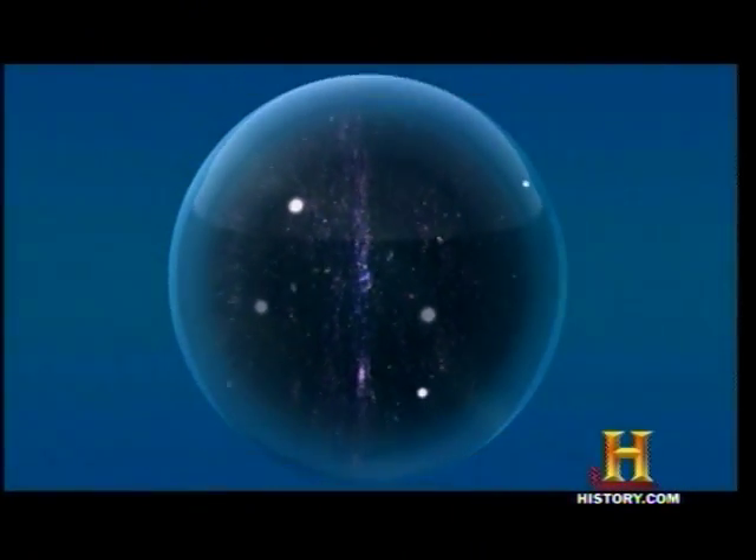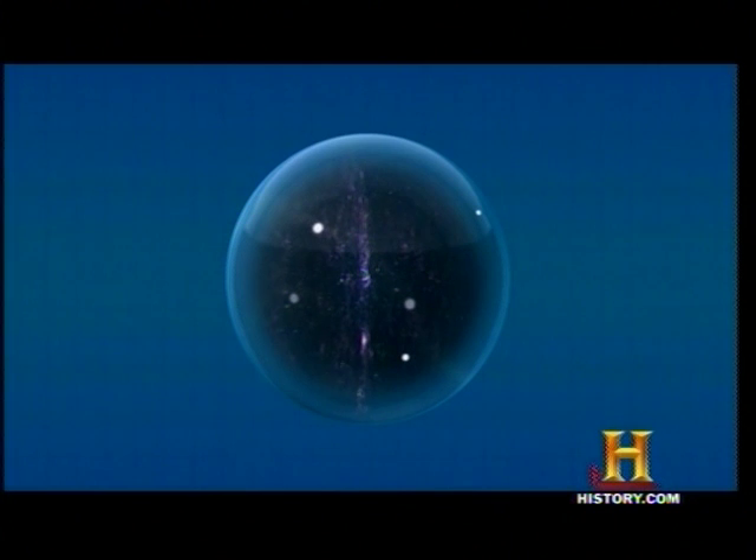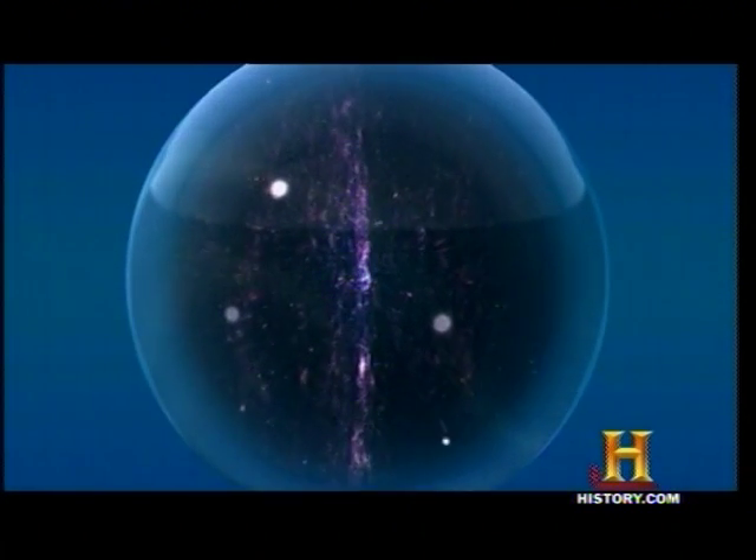The Milky Way is one of more than 125 billion galaxies that make up the visible universe. This is the universe. It's really, really big — and it's getting bigger. It's expanding.